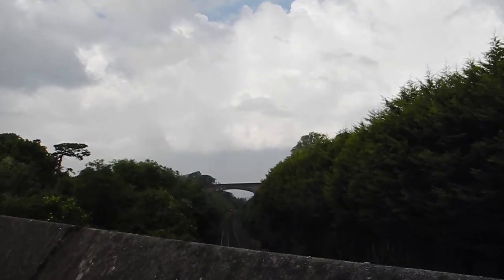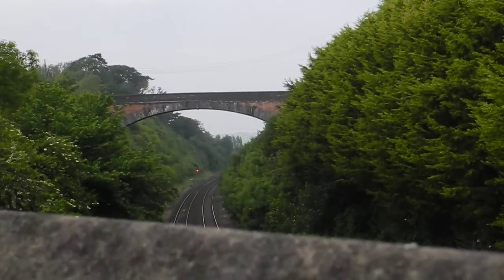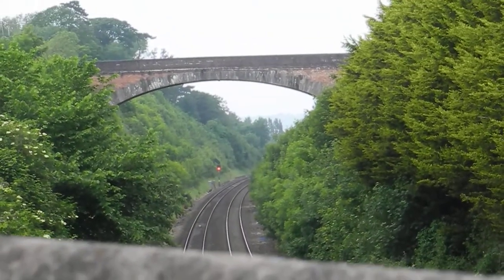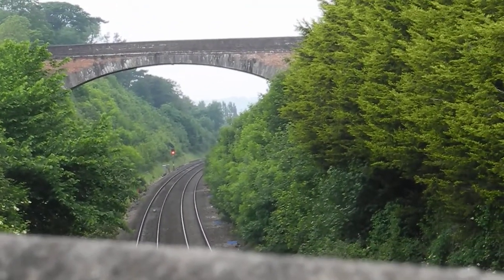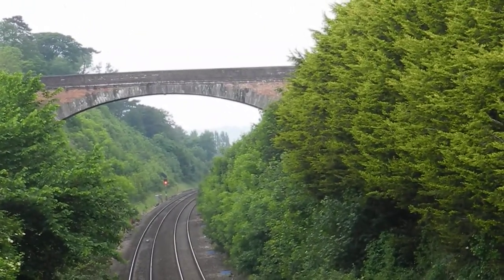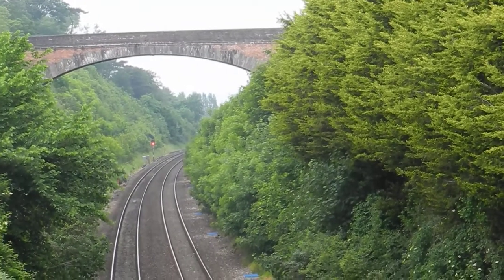At Uphill, just south of Weston-super-Mare, Brunel erected what was the highest and widest single span bridge in the country. Now Grade 2 listed, it has a span of 110 feet. And you can see it's remarkably flat — the critics would say that it would collapse, but it hasn't.